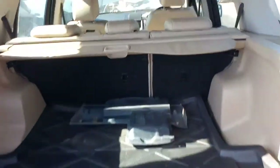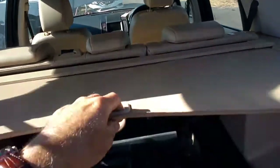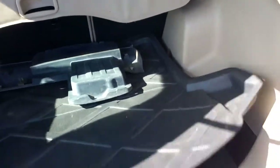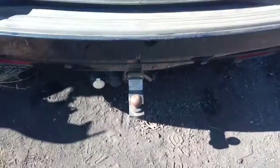I think we've got a cargo blind in the back there. There's a spare in the back, but it's a bit marked up. There's a jack under there, we've got a tow bar, a factory tow bar.